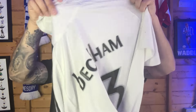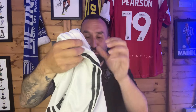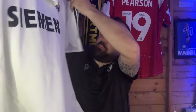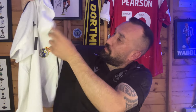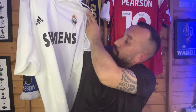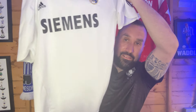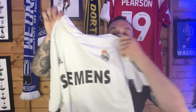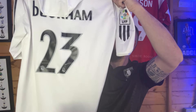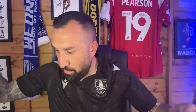Another one — it's another Real Madrid shirt, and I'll tell you what, this is an absolute banger. Look at this. Real Madrid, and it's got this legend on the back — Beckham. And that is from the 2005-2006 season, I believe.